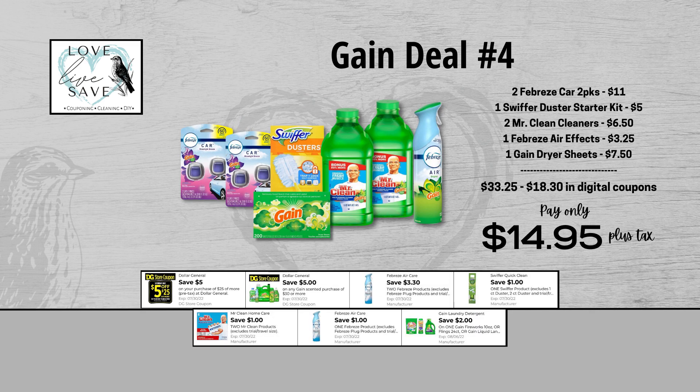For our fourth Gain deal, you could grab two packs of the two-count Febreze car clips — they are $10 for both packs — and then clip the $3.30 off of two Febreze digital coupon. Grab one Swiffer Duster Starter Kit for $5 and clip the $1 off of one Swiffer digital coupon. Grab two bottles of Mr. Clean Cleaners for $6.50 and clip the $1 off of two Mr. Clean digital coupon. Grab one Febreze Air Effects for $3.25 and clip the $1 off of one Febreze digital coupon. And finally, grab one box of Gain Dryer Sheets for $7.50 and clip the $2 off of one Gain Dryer Sheets digital coupon. When we add everything up before coupons, our total retail value comes to $33.25. We have $18.30 worth of digital coupons, so that brings our final total down to just $14.95 plus tax out of pocket.